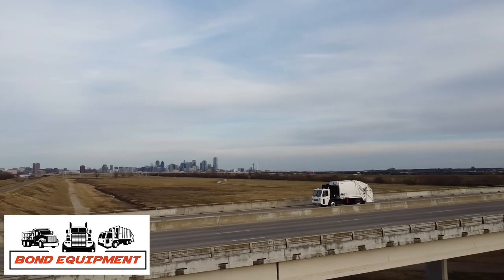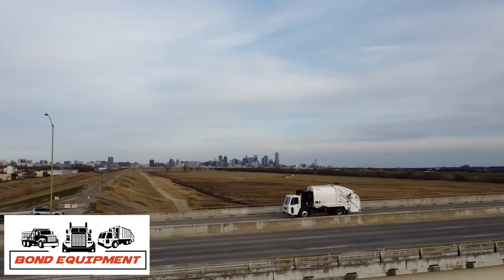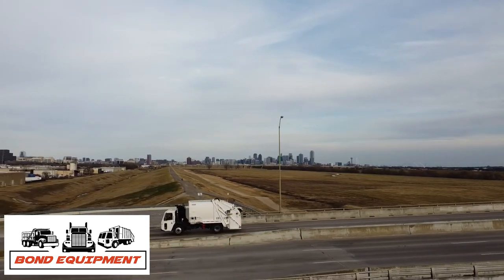Contact Bond Equipment, the North Texas Crane Carrier dealer, for information on the Crane Carrier Model L&T and its options.